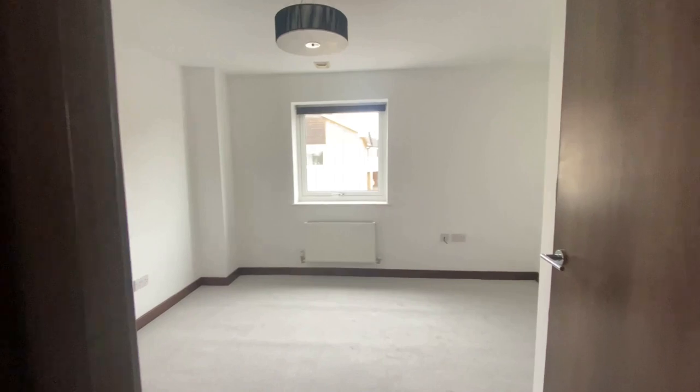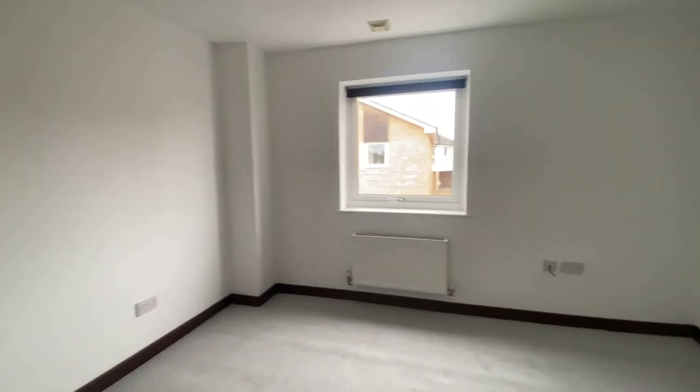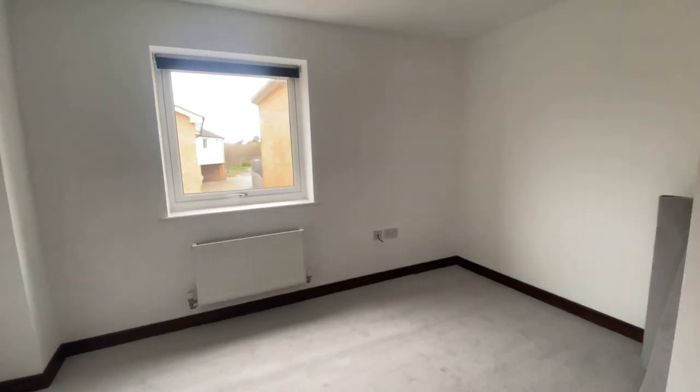With this property we've got one double bedroom which we're taking a good look at now — really nice and light and bright and airy, and you've got that modern finish throughout.